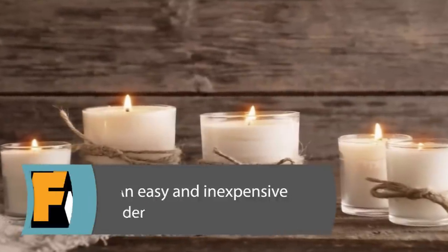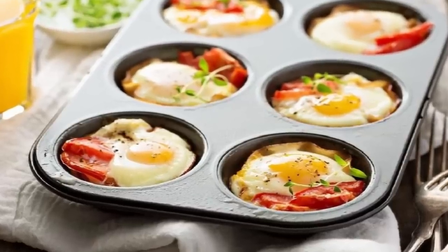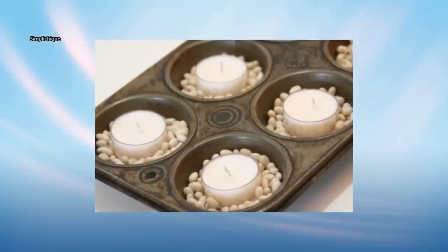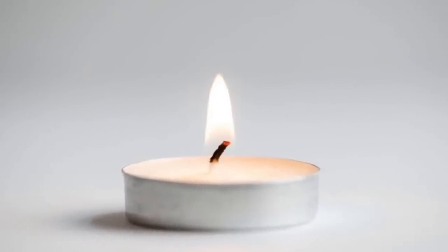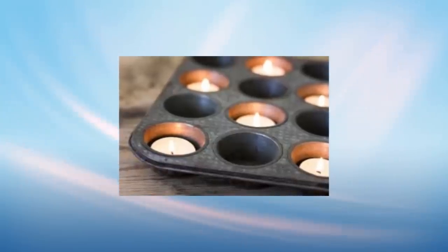An Easy and Inexpensive Candle Holder. Your muffin pan can help set the mood for a meal. Muffin pans can be used as makeshift candle holders when you can't find yours or you don't want to spend money to buy one. Tea light candles or other medium-to-small sized candles work well in muffin tins. Just don't forget to extinguish them when you're no longer using them.